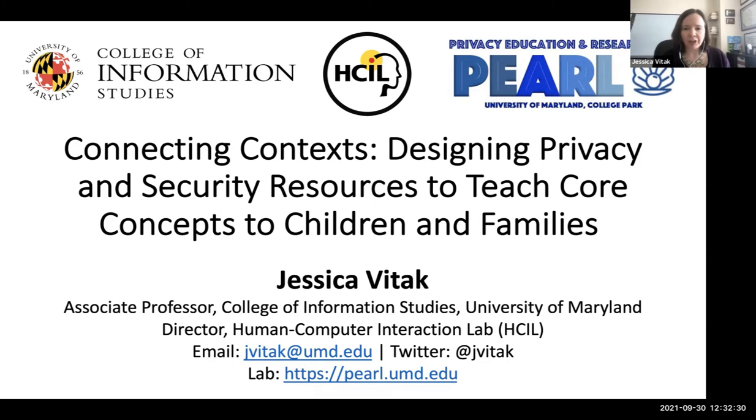Today I'm going to be sharing some of the research that I've been working on over the last five years. The way that I frame this is designing privacy and security resources to teach core concepts to children and families.